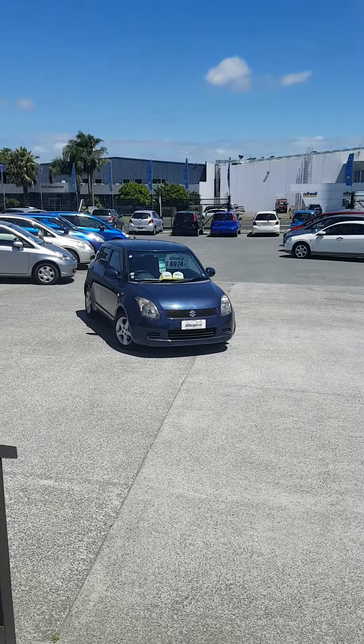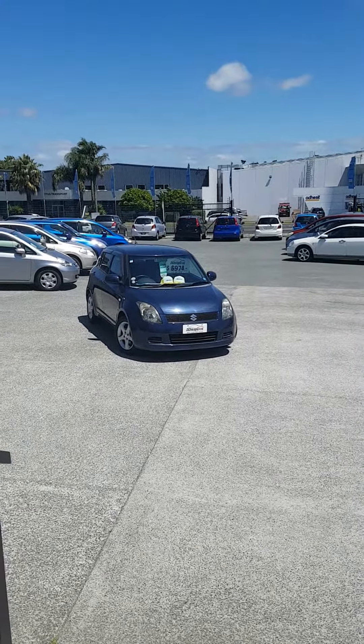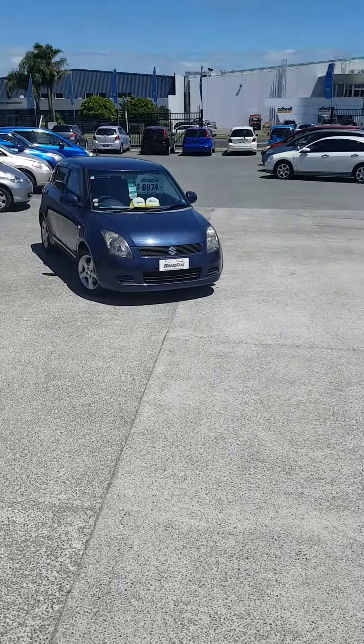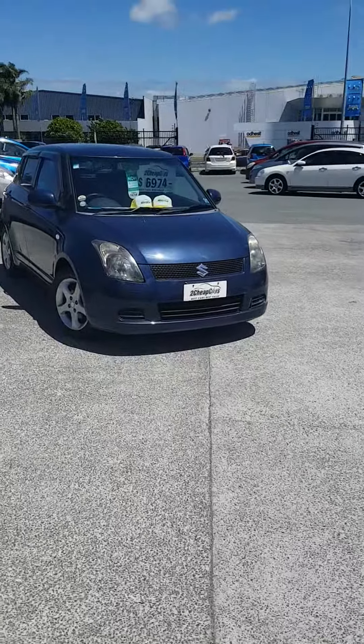Good afternoon everyone. Today on our yard we have this 2007 Suzuki Swift, done just a bit over 50,000 Ks, in a nice darker blue.